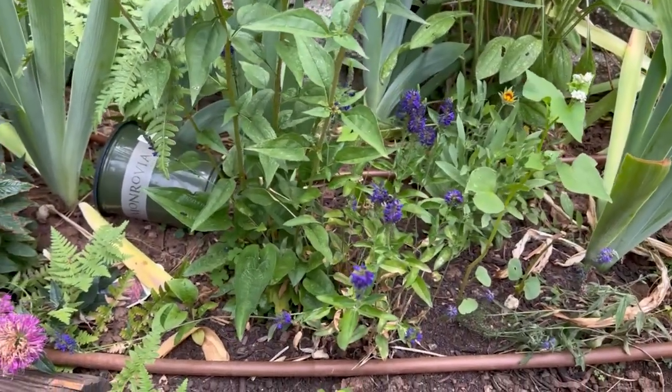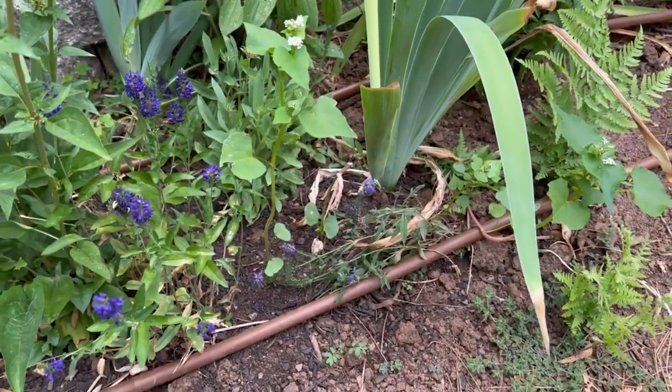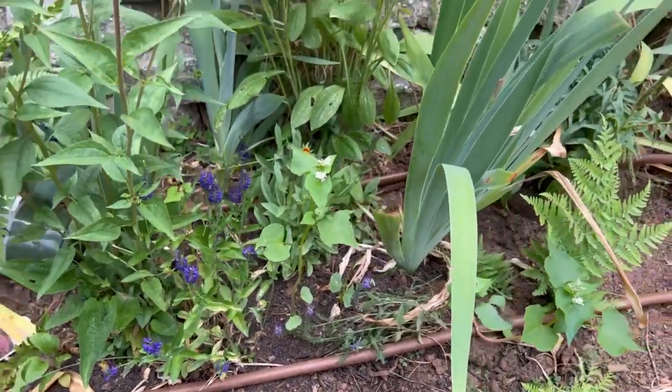Down here I think this was another bargain rack purchase. This one seems to be struggling — I don't know if the irrigation is close enough to it or what.